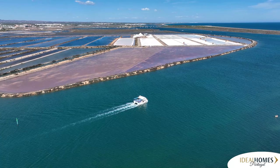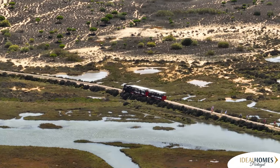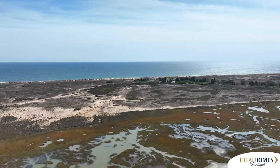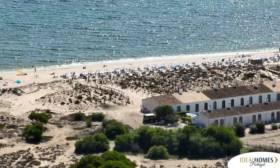Take a ferry to Praia do Terra Estreta for a stunning stretch of sand. Then find the small train that takes you to the unusual Praia do Baril, famous for the giant anchors in the sand memorializing the abandoned tuna fishing village.